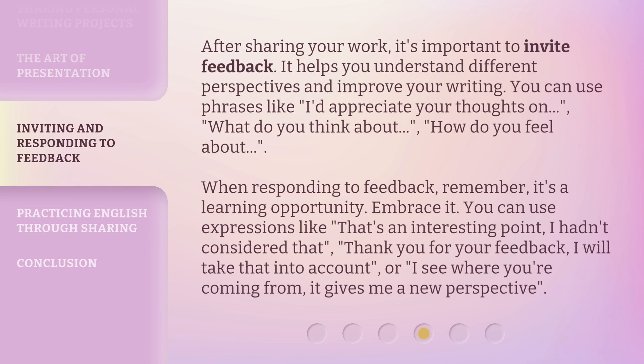After sharing your work, it's important to invite feedback. It helps you understand different perspectives and improve your writing. You can use phrases like: "I'd appreciate your thoughts on," "What do you think about," "How do you feel about." When responding to feedback, remember, it's a learning opportunity. Embrace it. You can use expressions like: "That's an interesting point," "I hadn't considered that," "Thank you for your feedback, I will take that into account," or "I see where you're coming from. It gives me a new perspective."